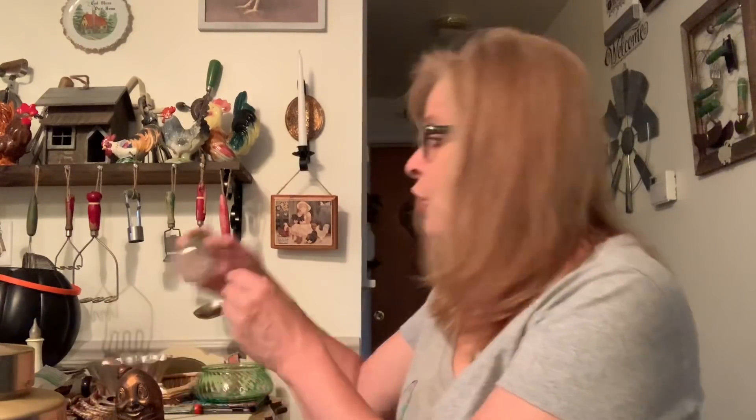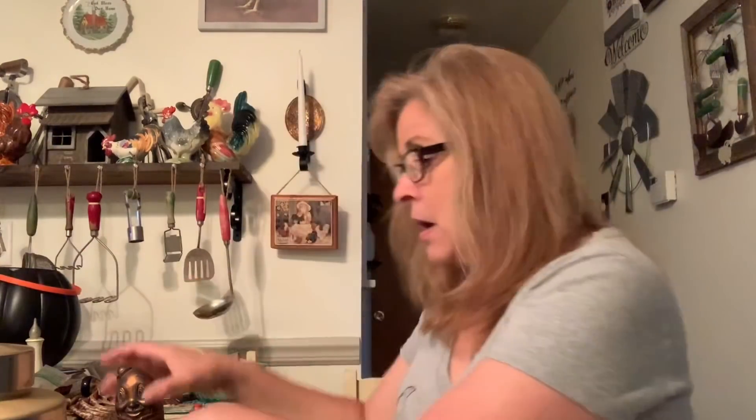I also grabbed this very cool salt or pepper shaker with the red lid. I love the red lid and I like the shape — this is going to go with my other red and white items.